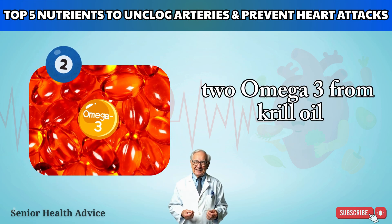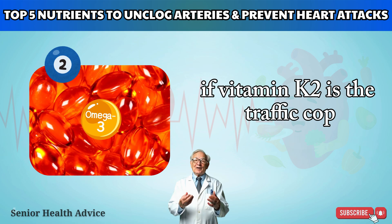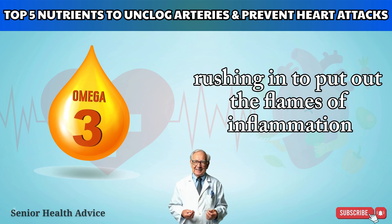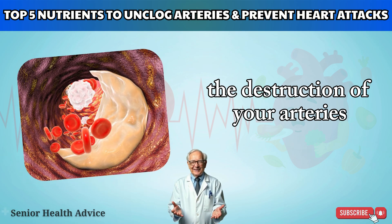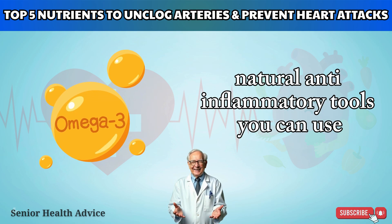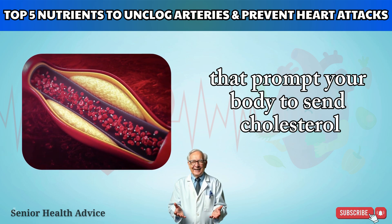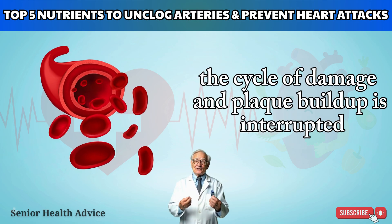Nutrient #2: Omega-3 from Krill Oil — The Inflammation-Fighting Firefighter. If vitamin K2 is the traffic cop directing calcium away from your arteries, then omega-3 is the firefighter rushing in to put out the flames of inflammation before they spiral out of control. The destruction of your arteries begins with inflammation and damage to arterial walls. Omega-3 is one of the most powerful natural anti-inflammatory tools you can use — it soothes irritation and prevents the alarm signals that prompt your body to send cholesterol to patch things up. Once inflammation is under control, the cycle of damage and plaque buildup is interrupted.